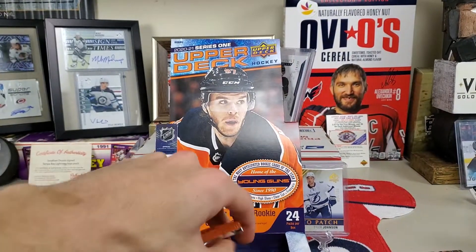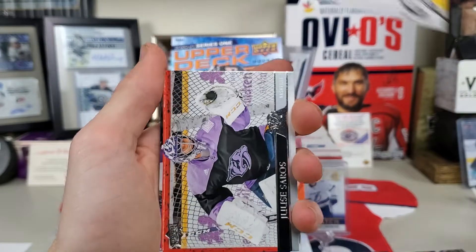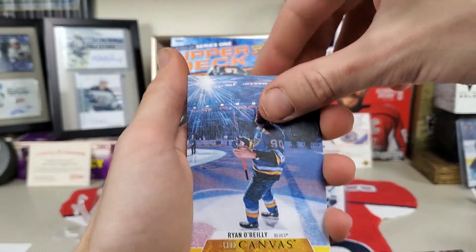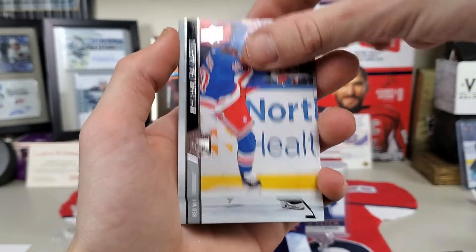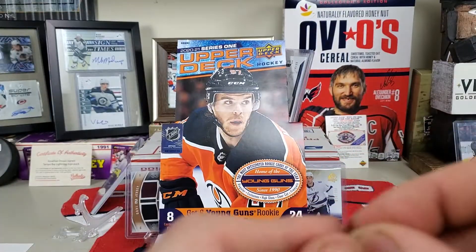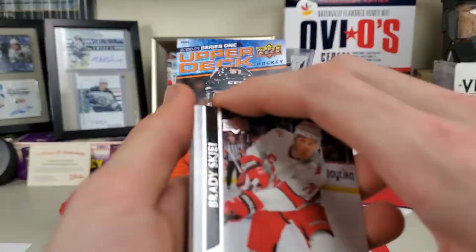We're getting down to the bottom and we get another Young Guns — Philip Zadina. Taro Hirose, Juuse Saros. And a UD Canvas of Ryan O'Reilly — I almost forgot about those, I'll take that. Miller, Caves, Panarin, and Abdelkader. Looks like we have five packs left. Can we get a little bit of luck in these last five? Maybe a nice parallel or something.